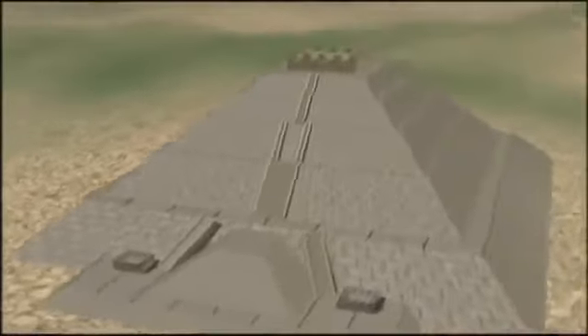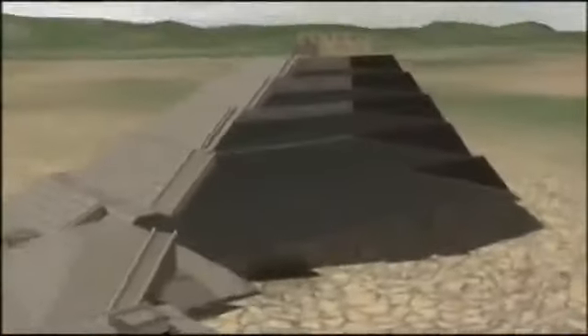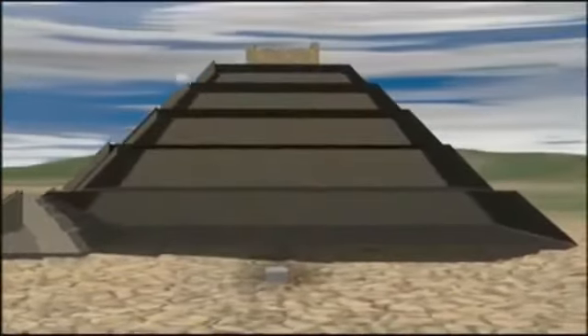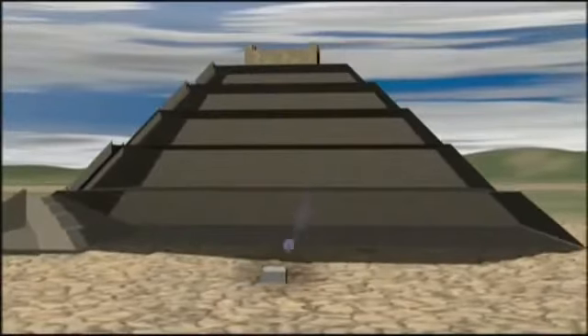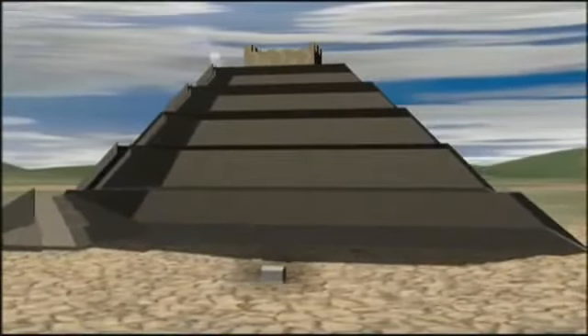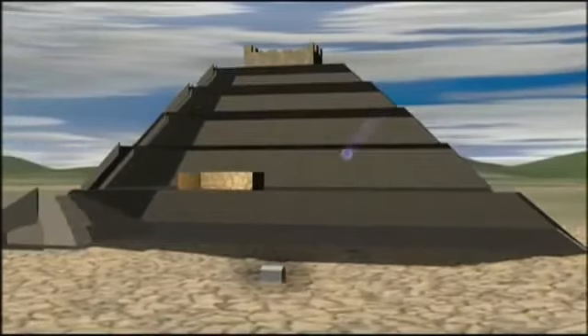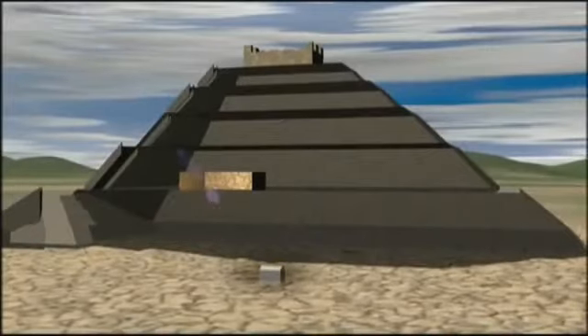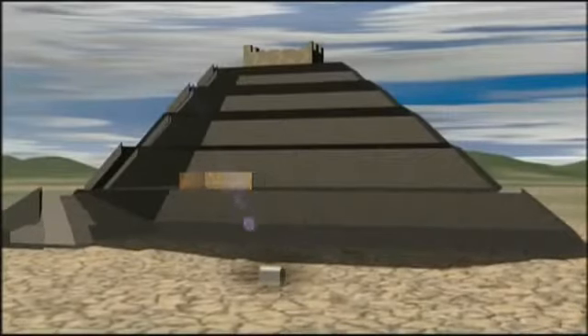The muon detector is like a huge x-ray machine. It tracks muons, subatomic particles. Just like dental x-rays find cavities in teeth, the muon detector finds cavities in the pyramid above. Most muons get absorbed by the mass of the pyramid and don't reach the detector, but in spots where there are holes or chambers, more muons pass through to the machine, where they're recorded and mapped.